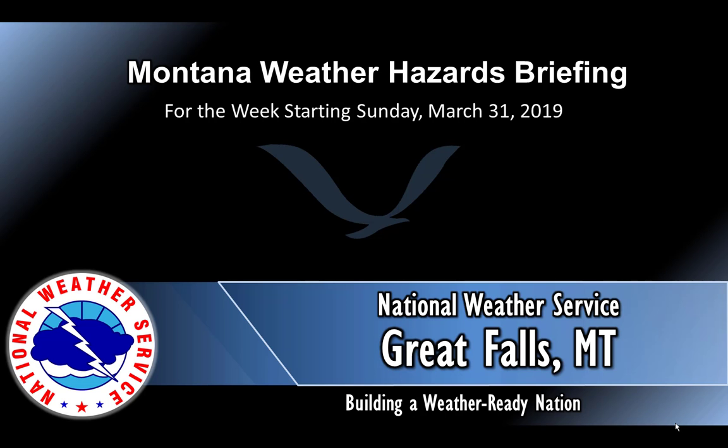Good afternoon everyone. Here is your Montana weather hazards briefing for the coming week. For updates, please visit the NWS webpage or contact any of the Montana NWS offices.